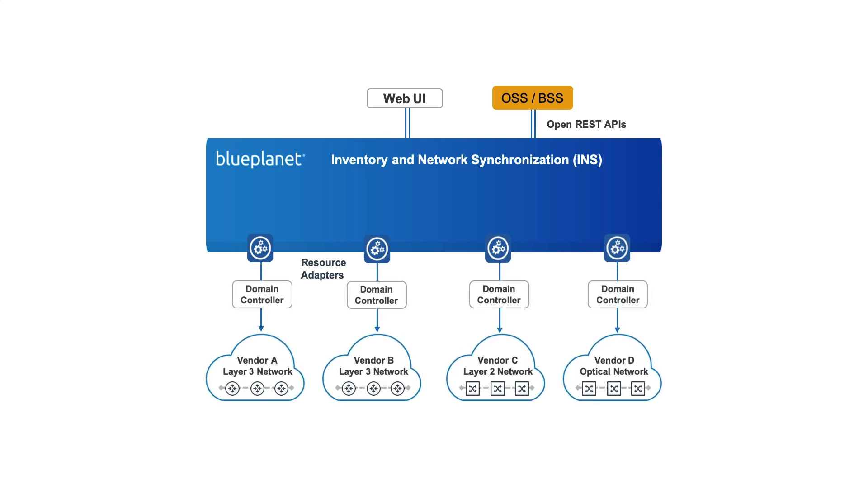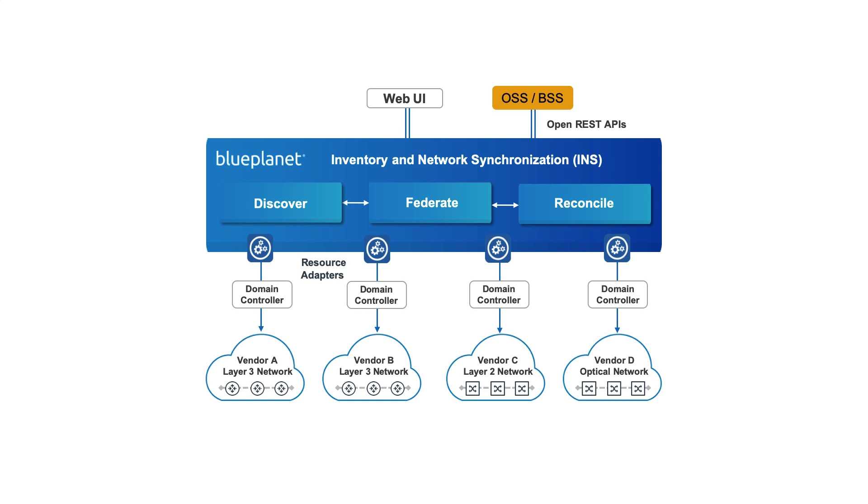INS provides three key capabilities: discovery, federation, and reconciliation. The INS solution was developed to assist service providers uncover and correct discrepancies between network resources and OSS systems, to prevent the impact on service order management and operations and engineering processes.